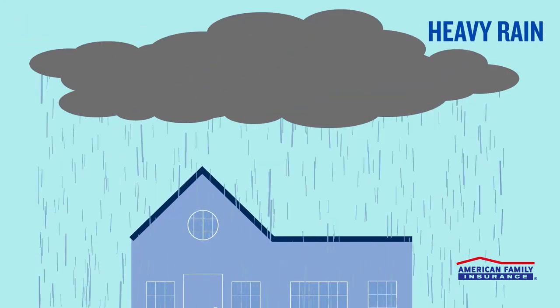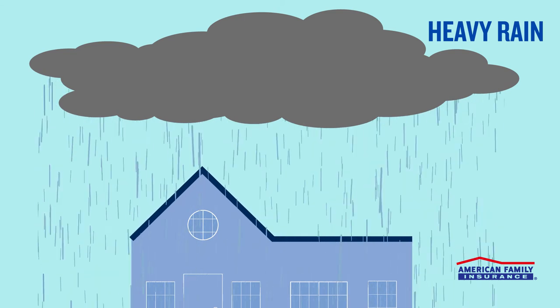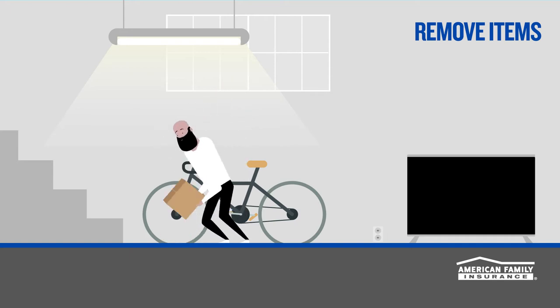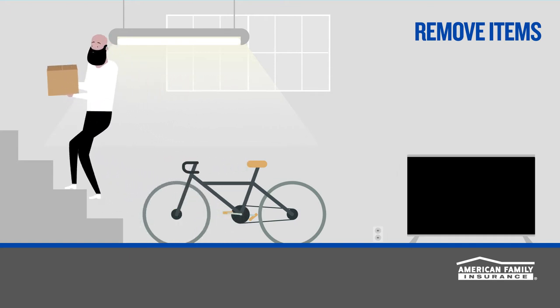If your basement has flooded due to heavy rain or a natural disaster, you may have to wait until the storm passes before you can start clean-up and repairs. If your basement is only partially flooded and you're absolutely certain it's safe to enter, you may want to remove items like electronics or valuables before the water reaches them.